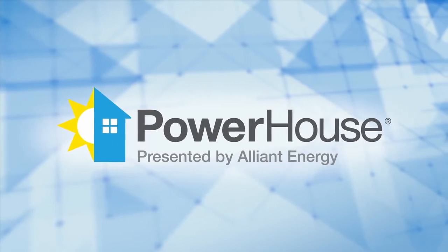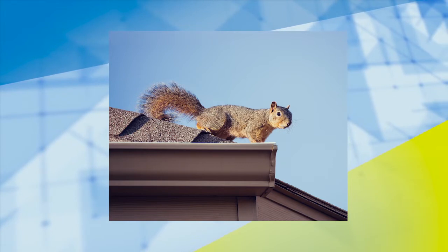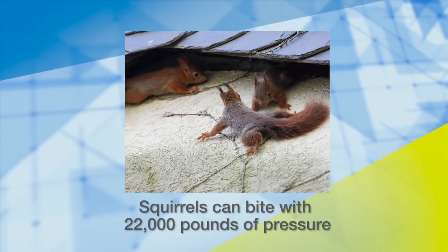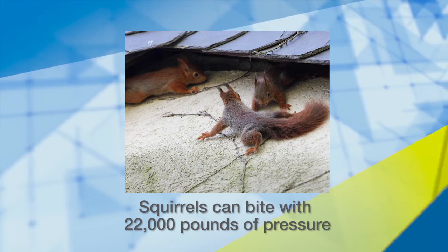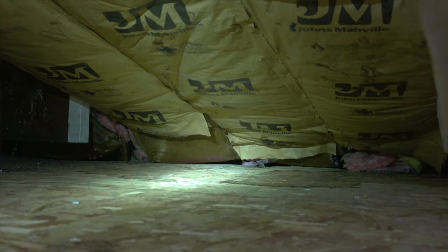The insulation in your attic can be inviting for curious critters. Squirrels can bite with 22,000 pounds of pressure — enough to chew through plastic and aluminum. If they get into your attic, they'll cause a mess of your insulation and make it easier for heat to escape.